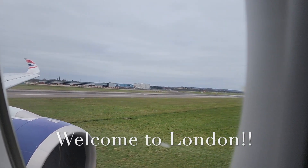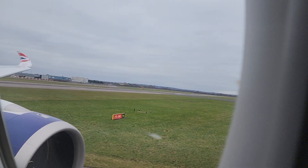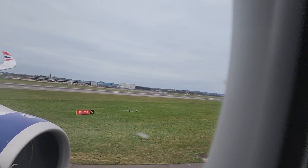Warm welcome to London Heathrow Terminal 5, the home of British Airways. The local time is 1:25 in the afternoon. Please remain seated with your seat belt securely fastened until the fasten seat belt signs have been switched off. We made it!